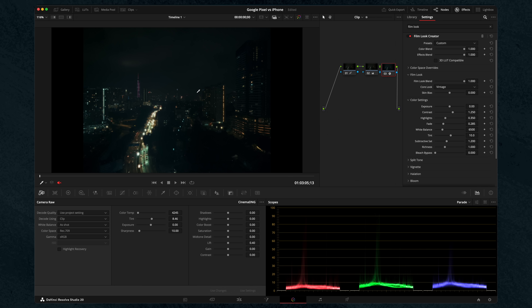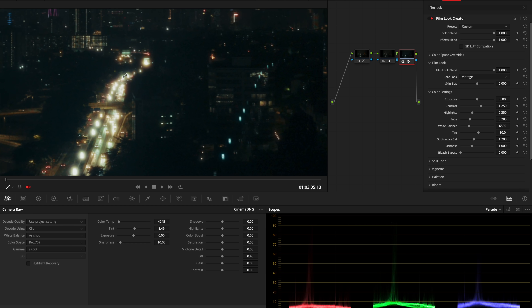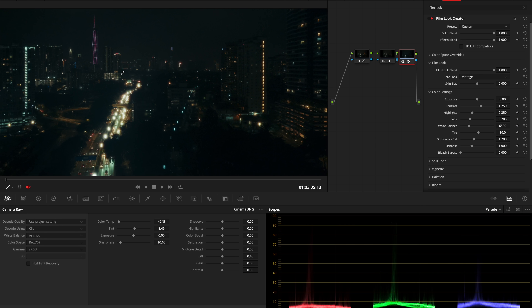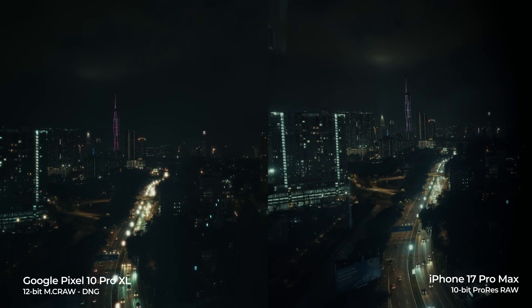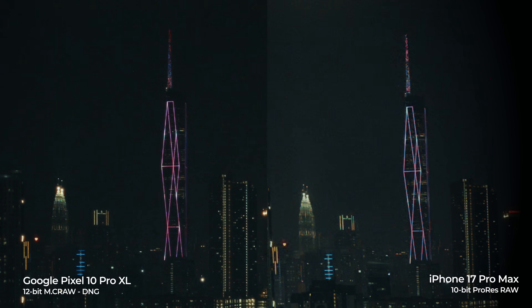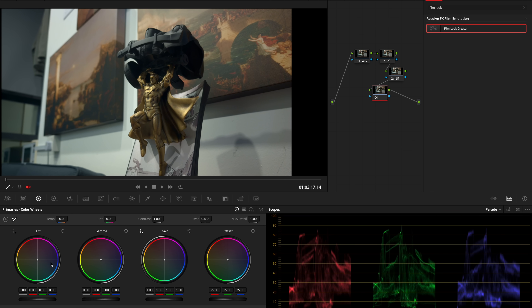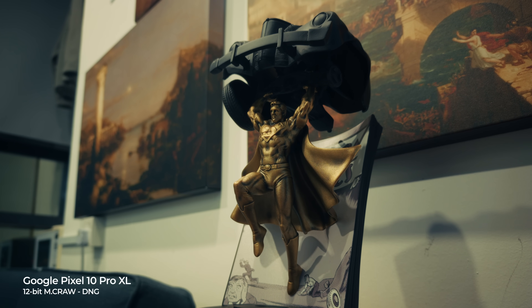Moving on to much more extreme conditions — I did not expect the Google to handle this because it's just pitch black outside. We pointed the camera out the window and this is what we got. Yes, I did a little bit of grading just to make it look better, but the fact that the Google can handle this is just awesome. Comparing it with the iPhone in this situation, the iPhone is less sharp, probably because it has slightly more noise reduction. Also, thanks to the 12-bit colors, I can push and pull the colors without breaking it, and even with heavy grading it's just handling it like a champ.